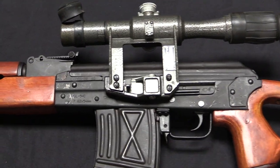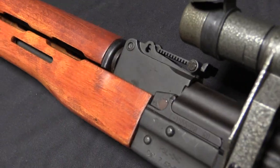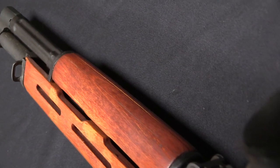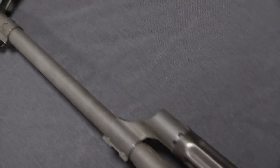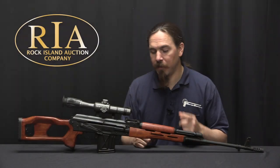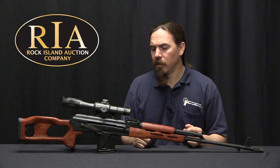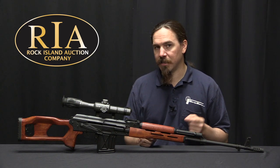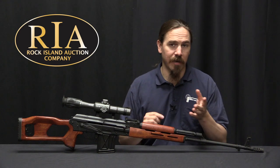The PSL went on to be a fairly popular rifle. It is less expensive to manufacture than a Dragunov. A lot of people say it's less accurate than a Dragunov, but I think many people have overly high expectations of how well a Dragunov can actually shoot. The Dragunov is definitely the more sophisticated rifle and certainly capable of being better, but the PSLs are not slouches — they're pretty good. You can typically expect about two minutes of angle from this rifle.